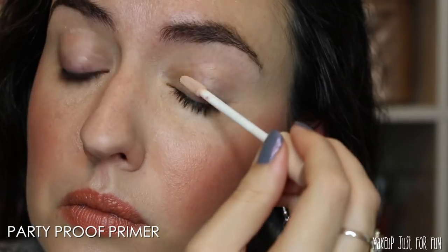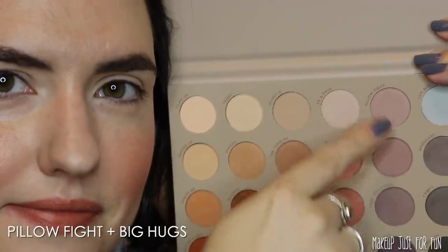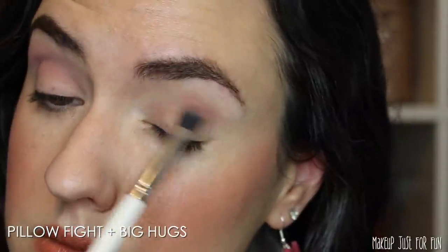Before we move on to the blotted lip, I want to show you a tutorial using this Gone Matte palette. I'm going to show you my really easy, foolproof method to achieve a smoky eye because smoky eyes can be very intimidating and go wrong quickly. After the tutorial we'll move on to the blotted lips. I'm no expert, but I want to give you some tips based on what I've learned from making many mistakes and giving myself some pretty funky raccoon eyes.